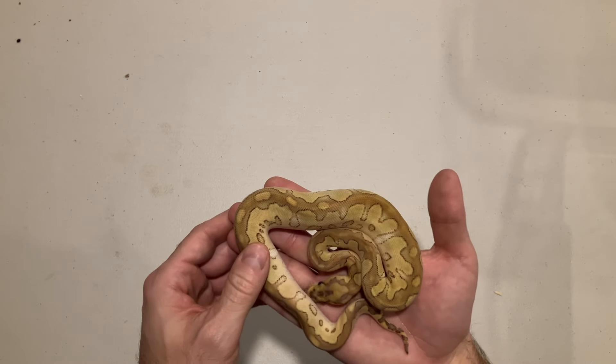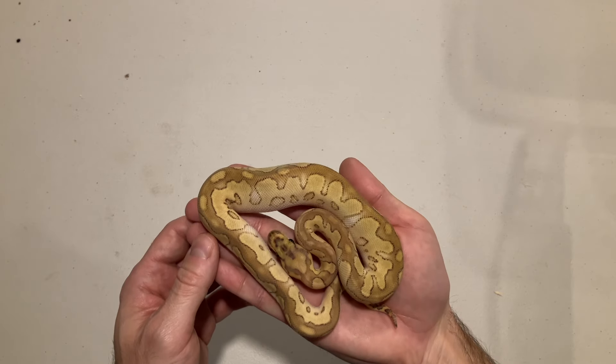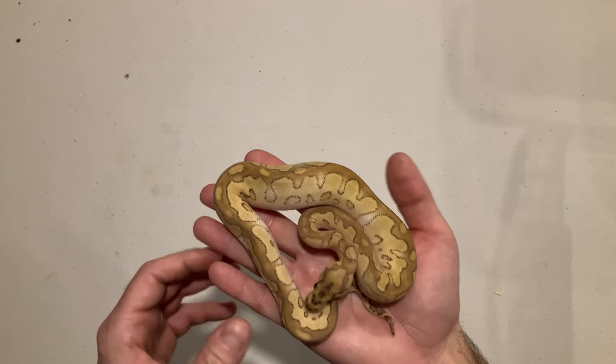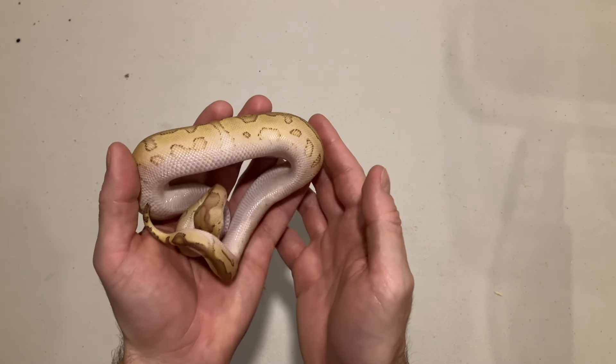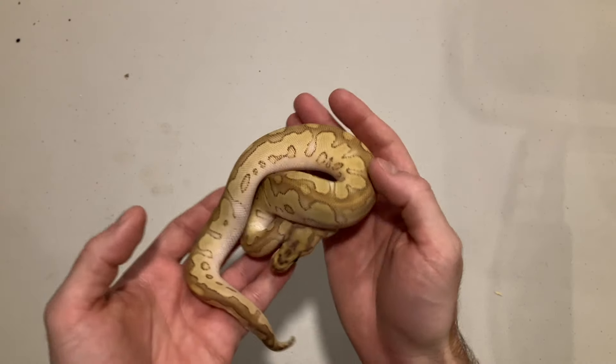This first one here I believe is just a lesser clown. I say that because I did hatch a lesser OD clown last year and it was quite a bit more orange. I don't think there's any yellow belly on this animal, but it's a nice-looking little male.